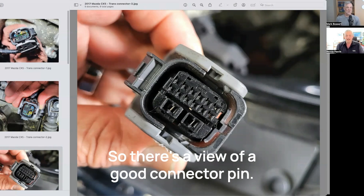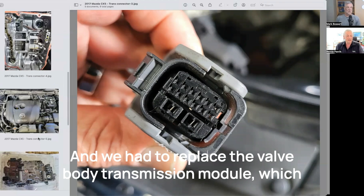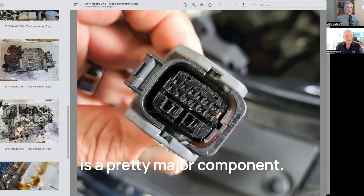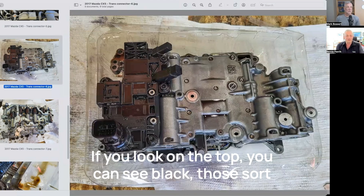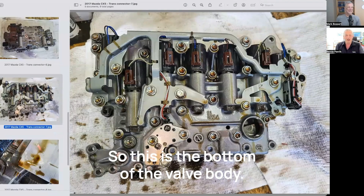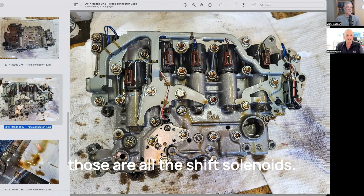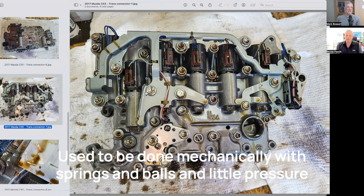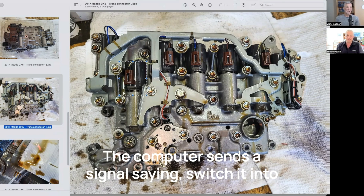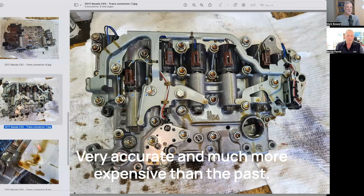So there's a view of a good connector pin. We ended up having to replace that part of the wiring harness and we had to replace the valve body transmission module, which is a pretty major component. So there's a view of the valve body — this is a bottom side view. Those round black items you see with brown connectors are all the shift solenoids. There are several of them, and these control the shifting of your transmission — which gear it's going to be in. It used to be done mechanically with springs, balls, and little pressure sensors in the transmission. Now it's all done electronically — the computer sends a signal saying switch it into this gear, it clicks the solenoid and away it goes. Very accurate and much more expensive than the past.